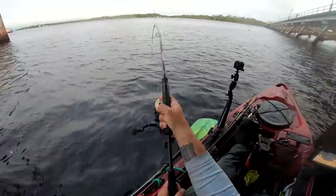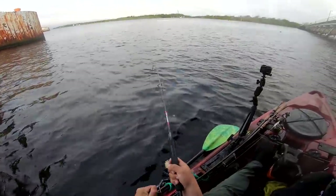I got a fish — holding on to it. Stick him! Oh my god, that's a huge fish.